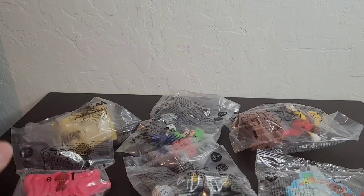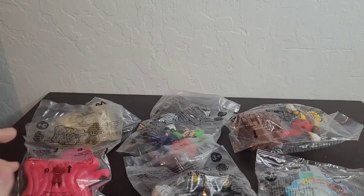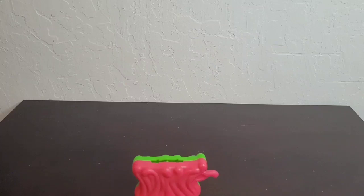Hey, what's going on everybody! Today we have Nintendo Switch toys — six awesome little toys released by Burger King back in 2021. Let's get these guys opened up and have a closer look.